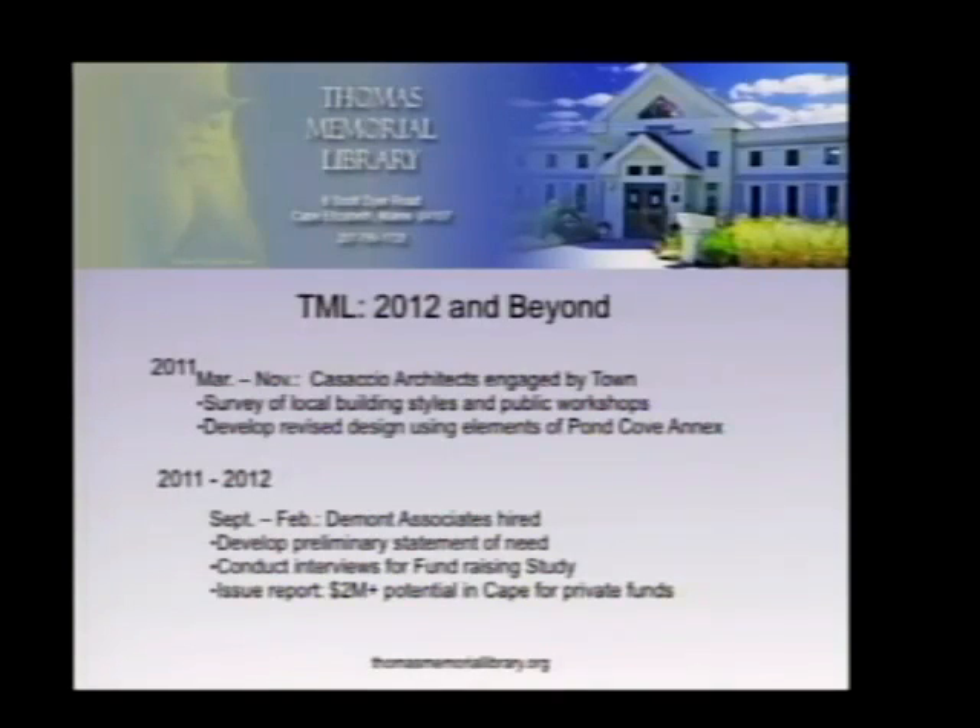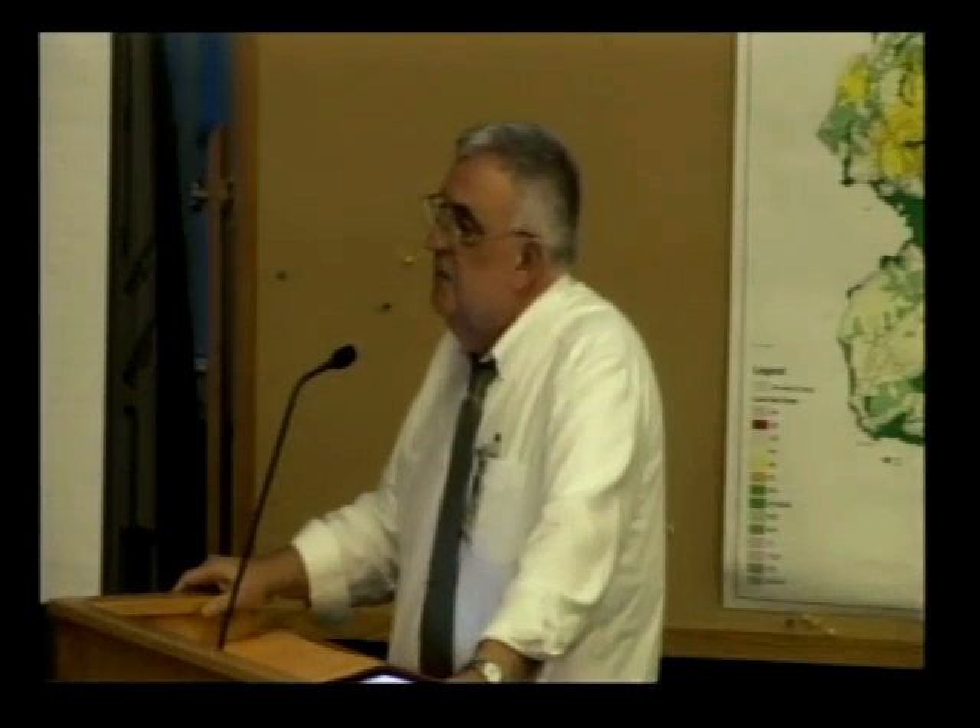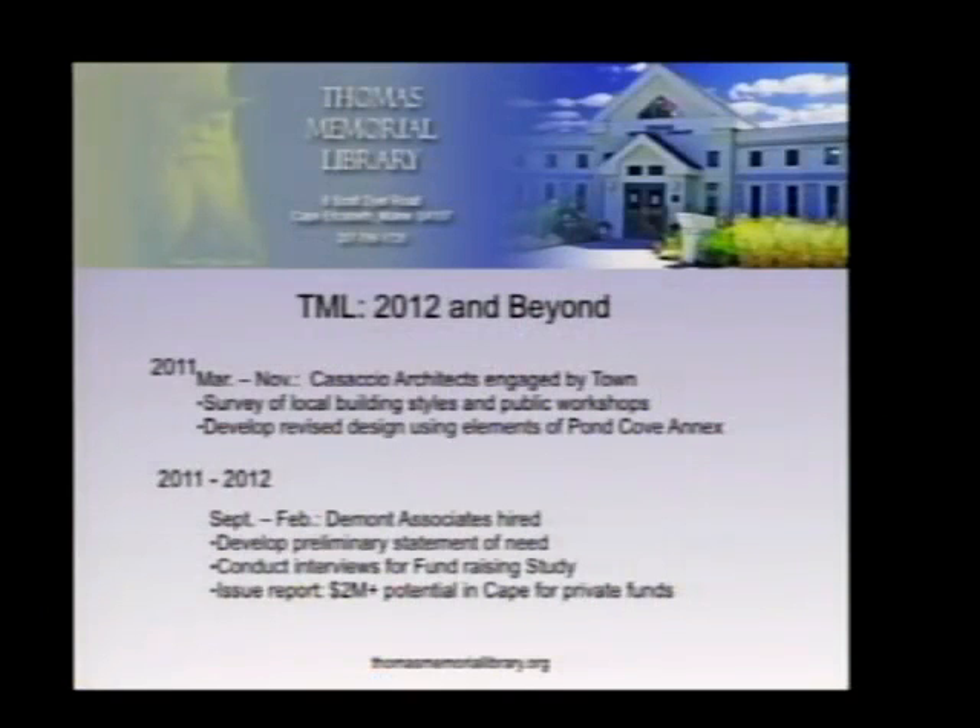By going two-story, the design reduced lot saturation, kept the building's frontage intact preserving the green in front of the library and maintaining green space, and didn't significantly reduce available parking. The downside is some remaining accessibility issues — there will be two flights of stairs, but a central elevator. Beginning in September 2011 and finishing in January 2012, the firm DeMont Associates of Portland was hired for a capacity study. They conducted about 90 interviews and issued a final report projecting that two-plus million dollars could probably be raised in the community to offset the town's burden.